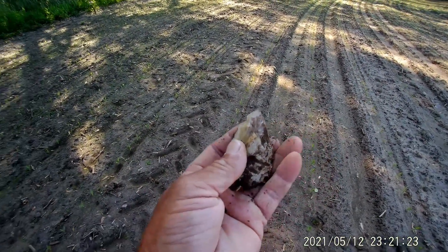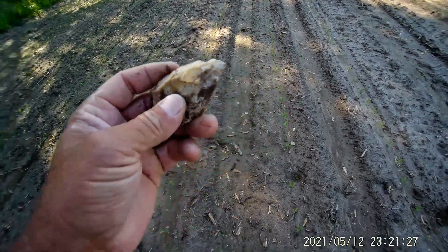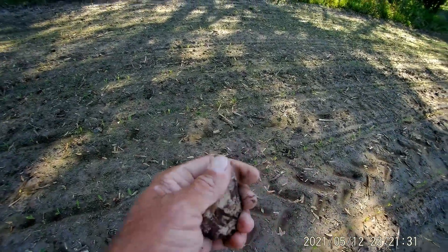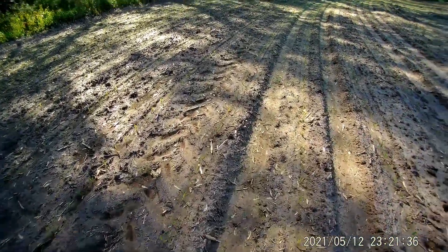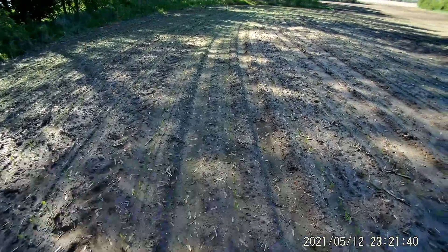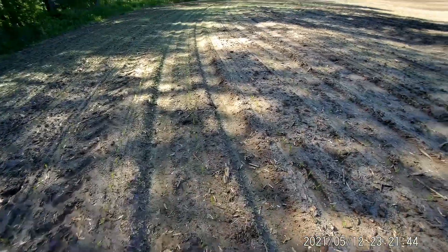I still haven't done my cleanup video — might just wait till I get back home. But this area seems to be pretty hot from all the stories I've heard. Definitely not the first person here to look for artifacts; they said they found lots and lots.